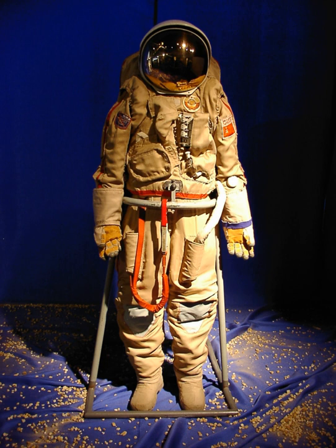The most extreme environmental suits are used by astronauts to protect them during ascent and while in the vacuum of space — space suits and space activity suits. Such suits are self-supporting and include a supply of oxygen for the wearer.